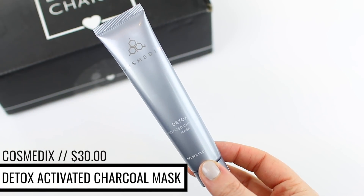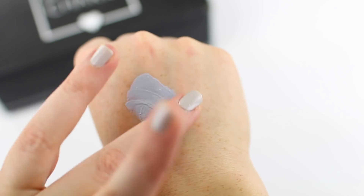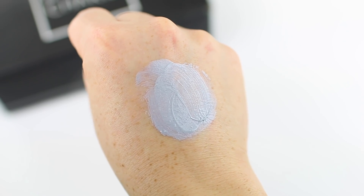The next thing in here is by the brand Cosmetics. It is the Detox Activated Charcoal Mask. I hear that charcoal masks and charcoal skincare products are really good for oily skin, but I don't know that I've really tried a lot of them. This one is supposed to be applied onto damp, clean skin, and then you leave it on for 10 to 15 minutes and wash it off. It says it's supposed to detox your pores and improve the brightness of your skin while drawing out dirt and impurities. Charcoal is really big in skincare right now, so I'll definitely give it a shot.